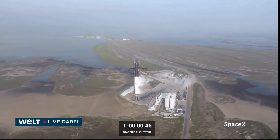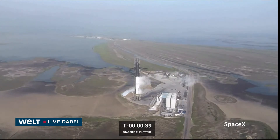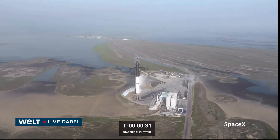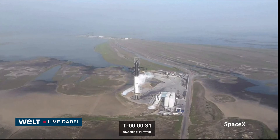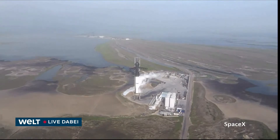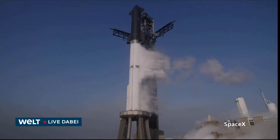As we get past T-minus 40 seconds for final checks of the vehicle — you can see the clock has recycled. Flight director has called a hold. We are recycling. For the moment we'll see where they moved the clock back to — they could hold at T-minus 40 seconds, they could go to an earlier point. Give us a minute to listen into the nets and we'll see if we can get you more information to share.